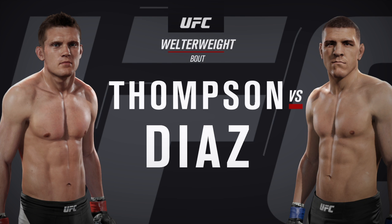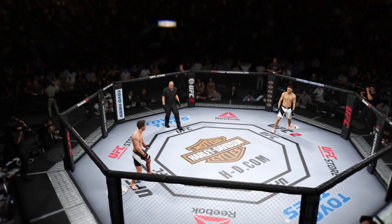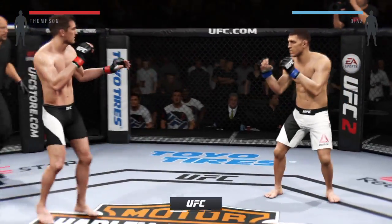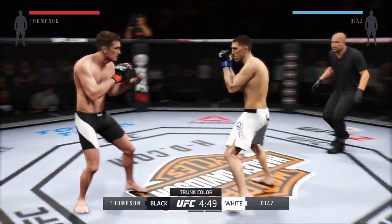Brazilian Jiu-Jitsu Black Belt Nick Diaz. Steven Thompson, Nick Diaz — and here we go! Fight scheduled for three five-minute rounds. White trunks for Diaz, black trunks for Thompson.